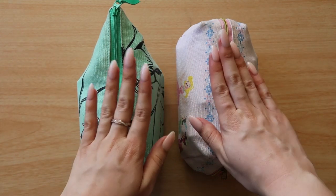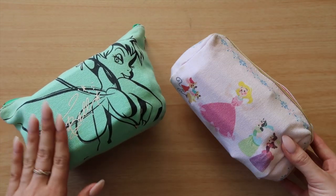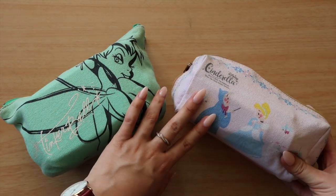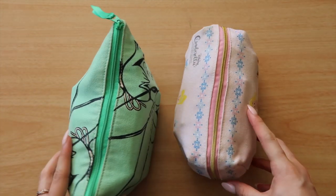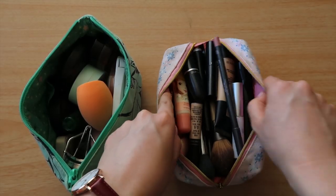Moving into the bags — they are absolutely packed. Both makeup bags are Disney: this one is Tinkerbell from Tokyo Disney parks, and this one is Cinderella from the Disney Store in Tokyo. They're both so cute and do fit a decent amount for how small they are. Let's go ahead and open them up — oh, that is full!